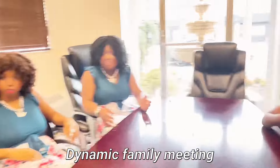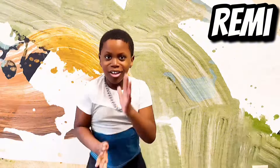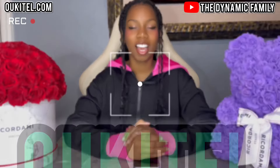Dynamics family meeting. Hey guys, look at my dynamic family, Mom Chate, and this is sponsored by Oketel!